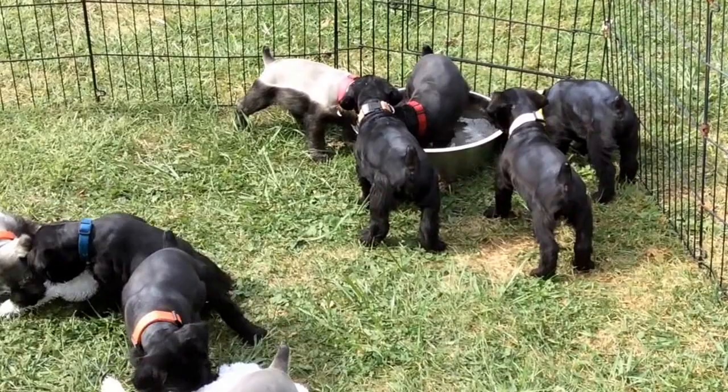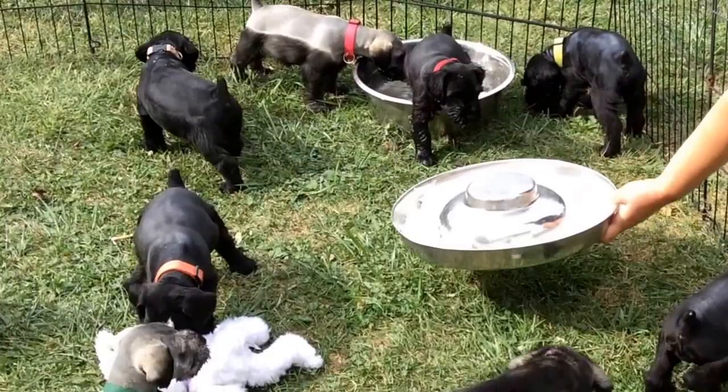Good morning. There you can see the red pup in the water. This is the red collar pup — that's our swimmer.